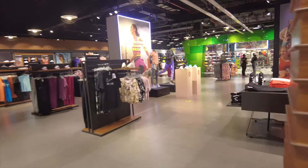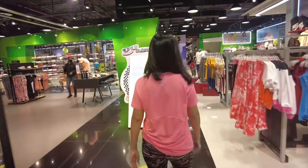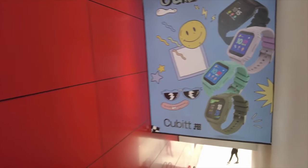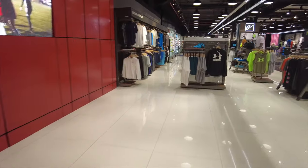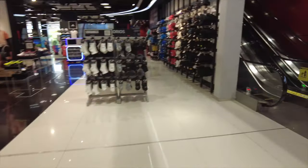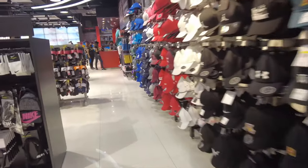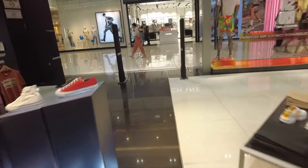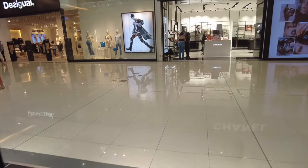This Sportline has two levels. They don't really have running shoes. I think there might be a New Balance in this mall though. They don't have New Balance in this store.